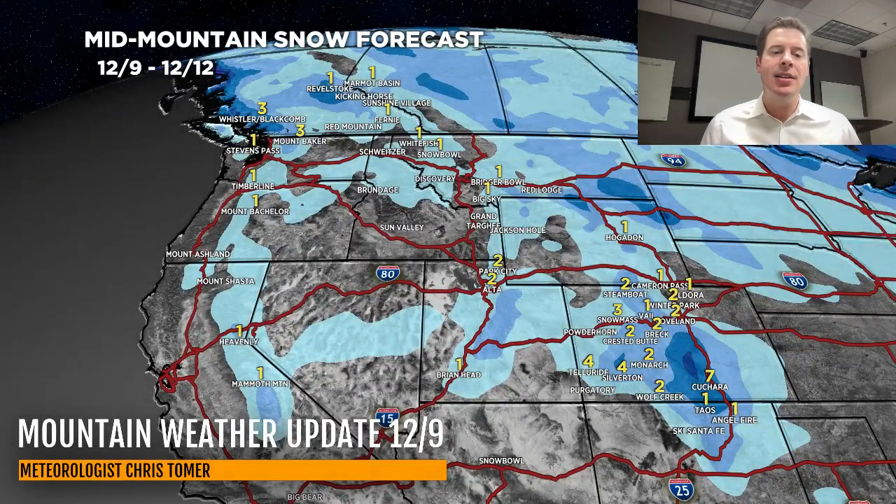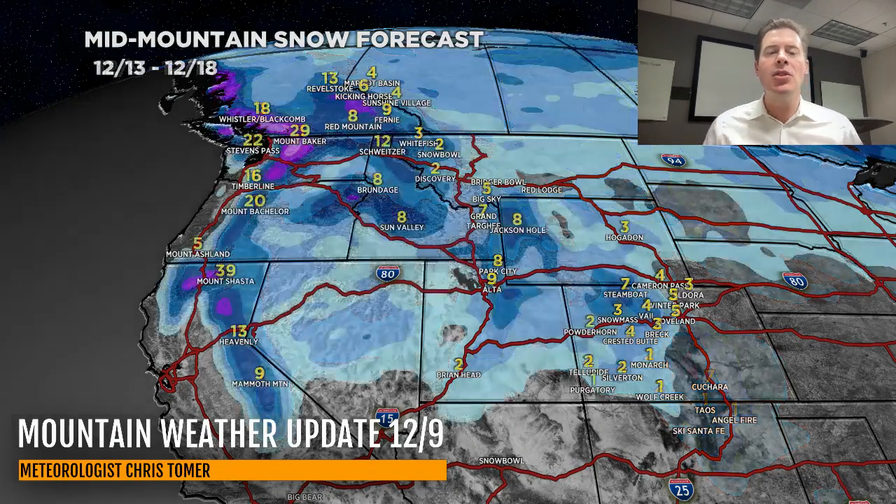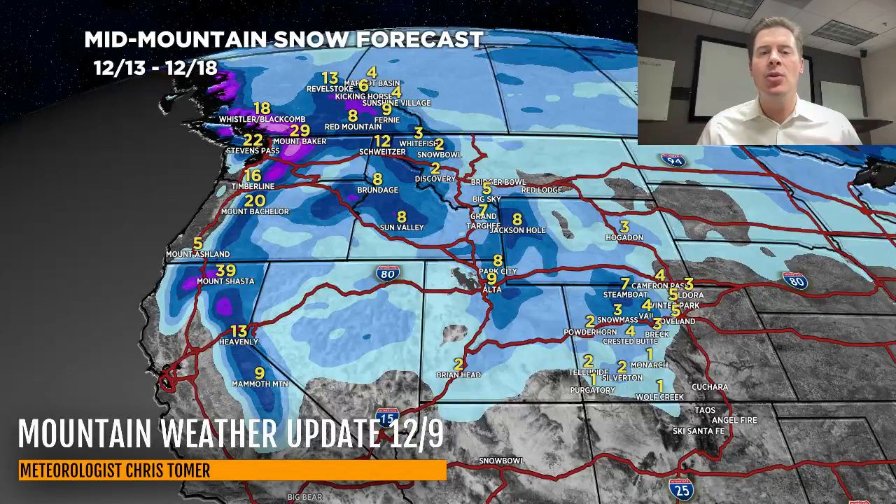Here's my snow forecast for basically all of today through the 12th — the next two or three days. This covers our cold front and that small area of snow flying out of California. Mainly one to four inches in Colorado, maybe a couple of inches in the Wasatch, and some very light accumulations up in the Tetons and beyond.